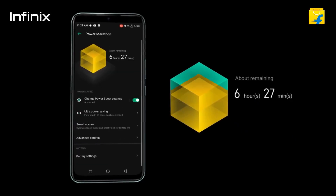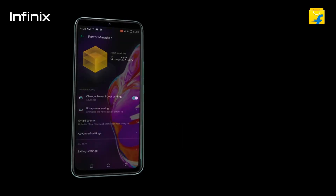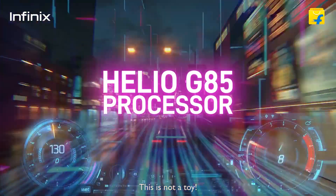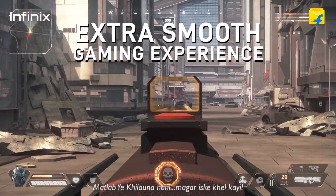The battery is a monster — 6,000 mAh. For performance, it has a gaming processor: MediaTek Helio G85, offering one of the best performance levels in this price range. Games are available to play on this device.